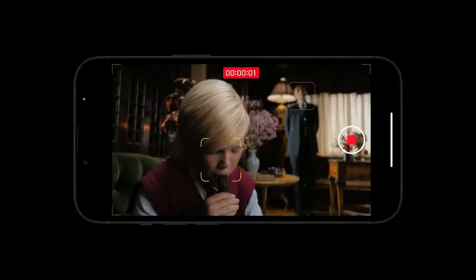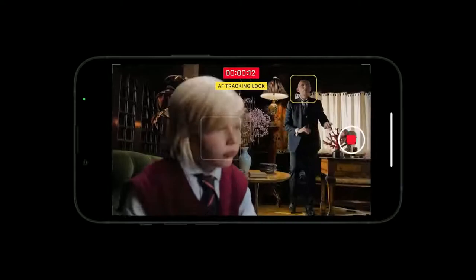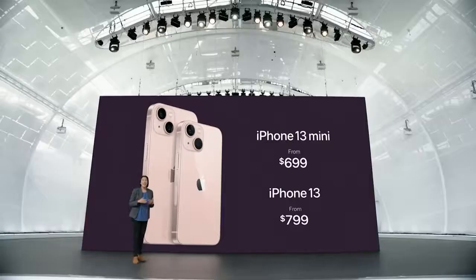Cinematic mode shoots in Dolby Vision HDR. For iPhone 13, we have leather, silicone, and clear cases in stunning new colors, engineered to work perfectly with MagSafe. iPhone 13 still starts at just $699, and we're increasing the starting capacity to 128 gigabytes for double the storage and adding a new 512-gigabyte option.